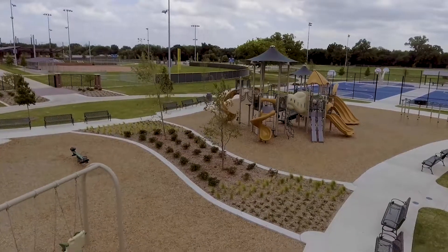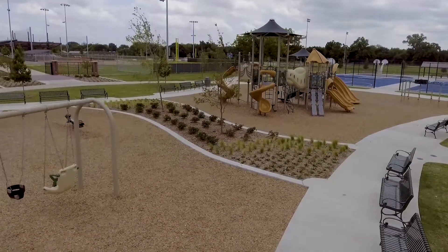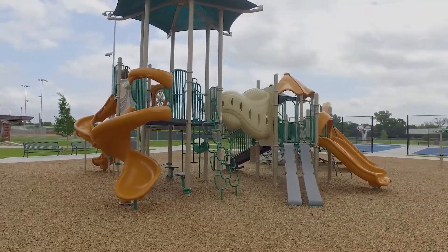Behind me you'll notice we have two playgrounds. The playgrounds are broken down into age groups. The smaller side will be for ages 3 to 5, and the larger size is for 6 to 12.